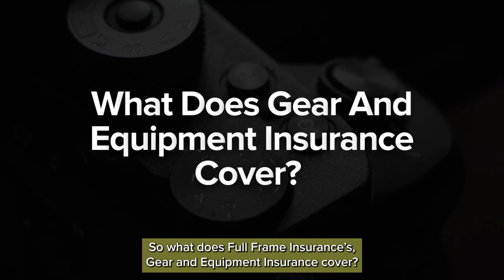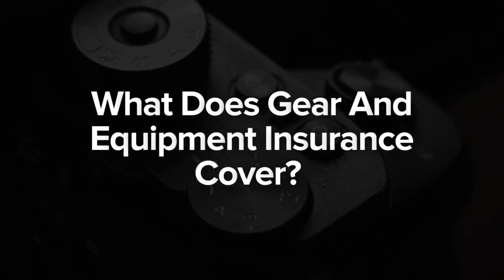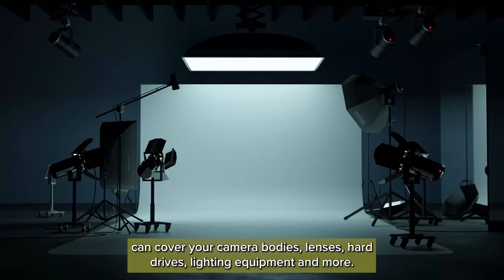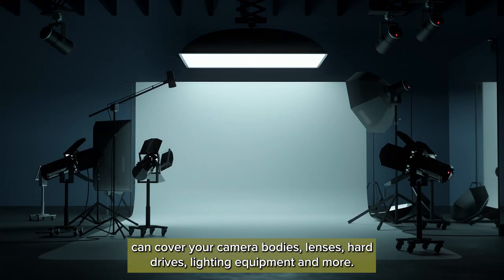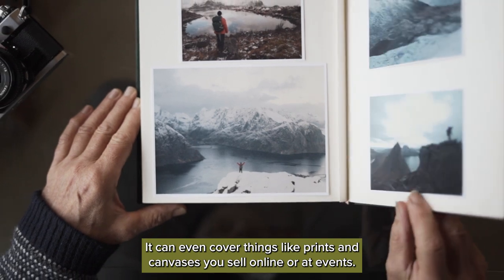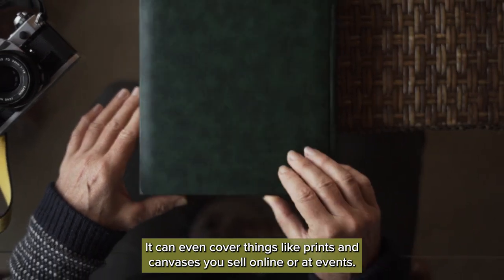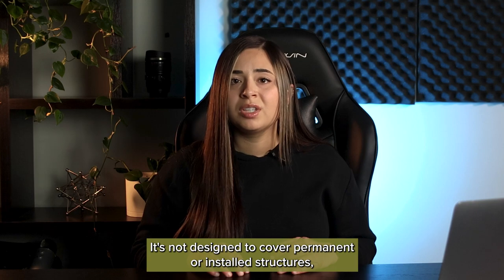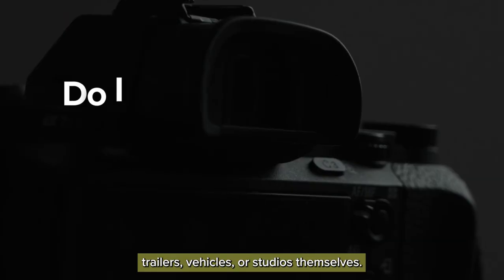So what does Full Frame Insurance's gear and equipment insurance cover? Our gear and equipment insurance can cover your camera bodies, lenses, hard drives, lighting equipment, and more. It can even cover things like prints and canvases you sell online or at events. It's important to note that this coverage is only for movable types of property. It's not designed to cover permanent or installed structures, trailers, vehicles, or studios themselves.